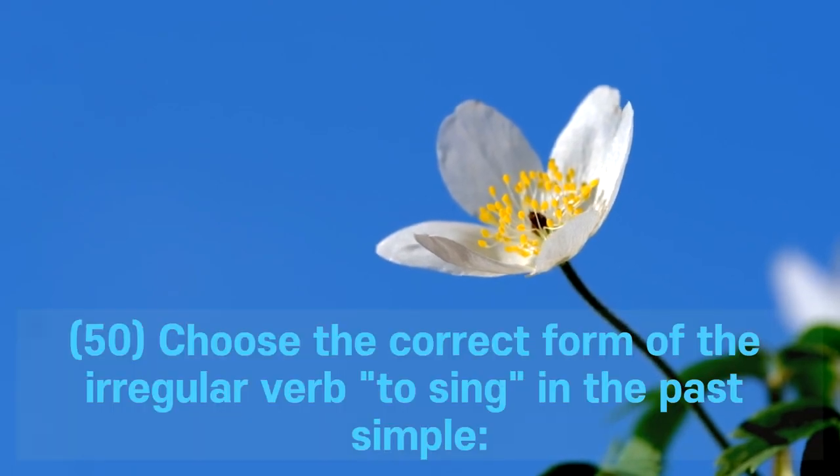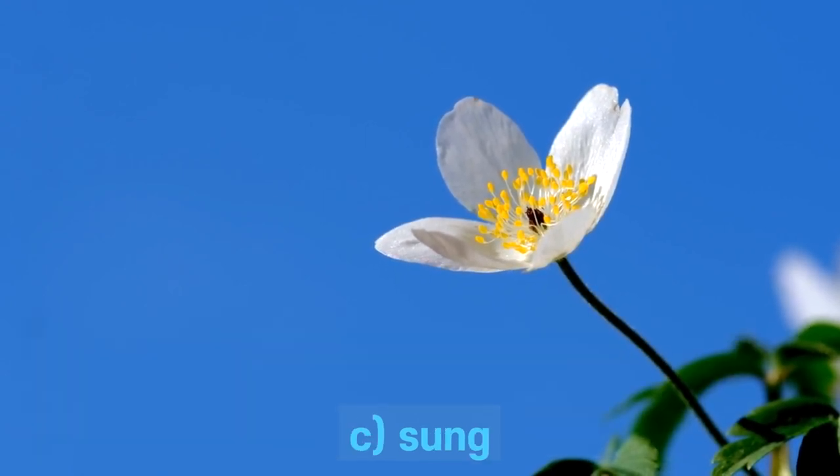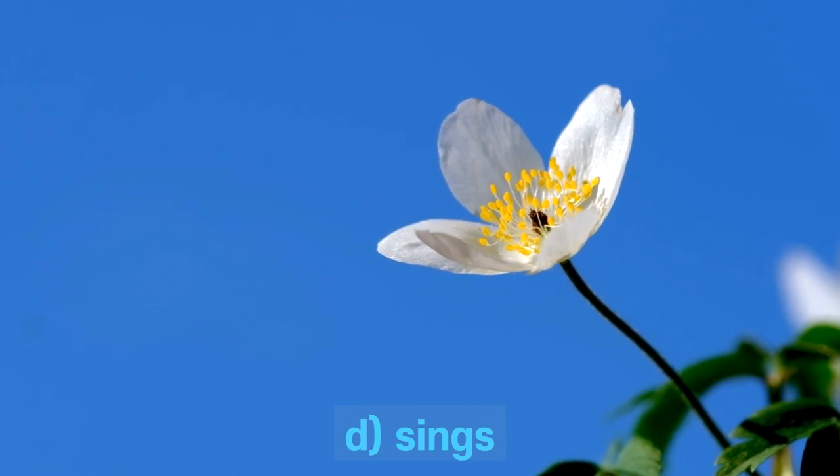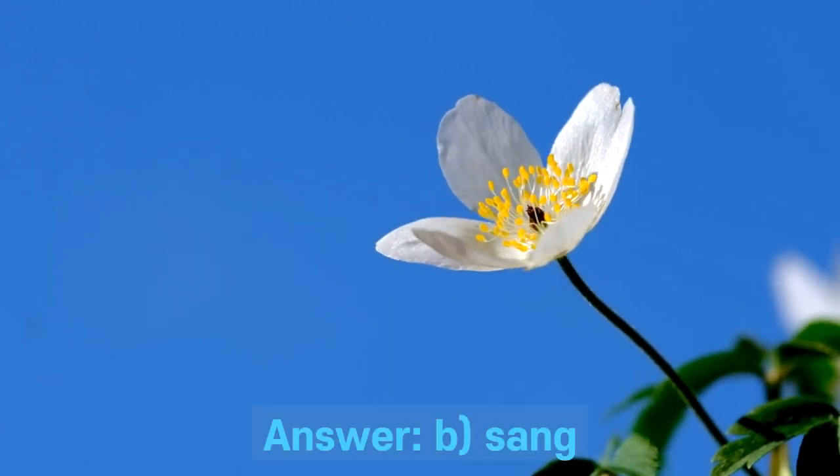Question 50. Choose the correct form of the irregular verb to sing in the past simple. A. Singed. B. Sang. C. Sung. D. Sings. Answer: B. Sang.